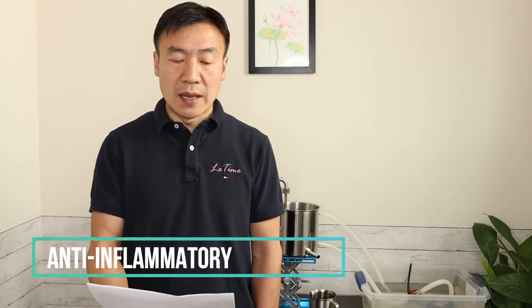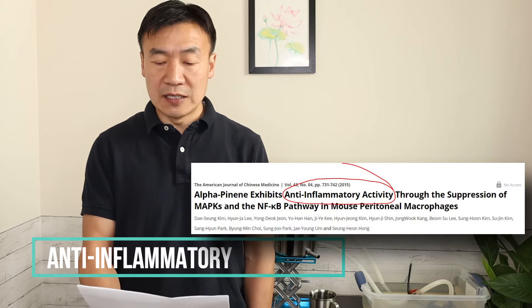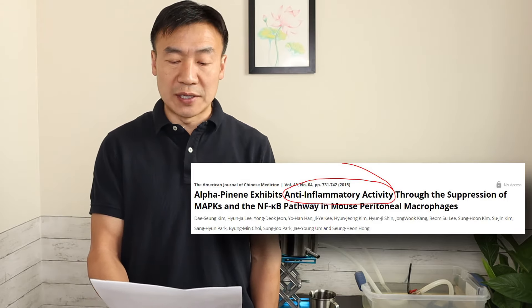Second, anti-inflammatory. An animal study indicates that alpha-pinene has an anti-inflammatory effect and is a potential candidate as a new drug to treat various inflammatory diseases.